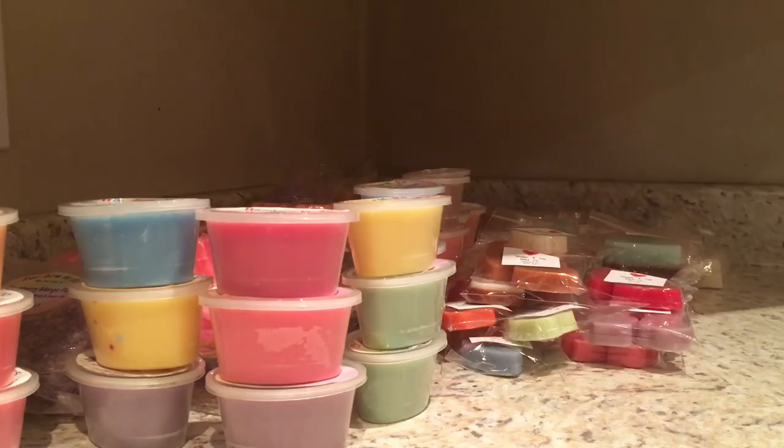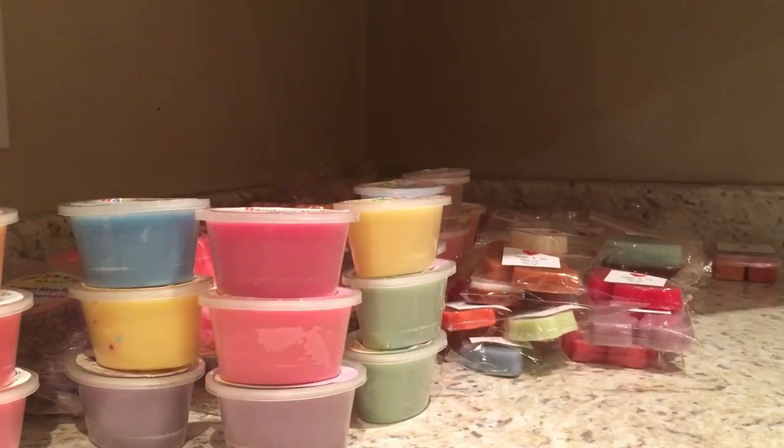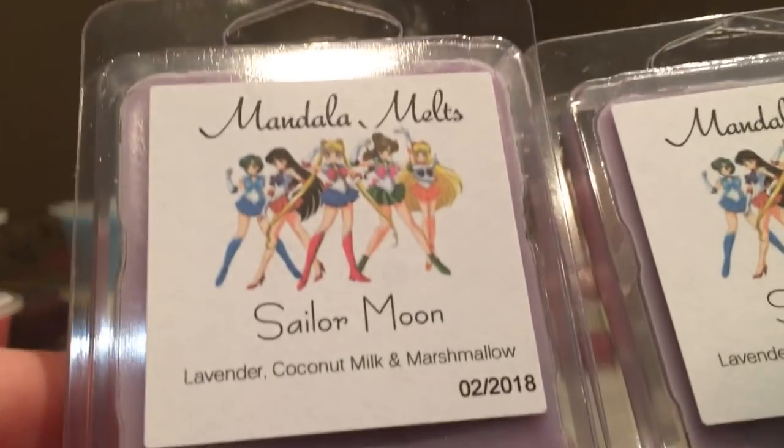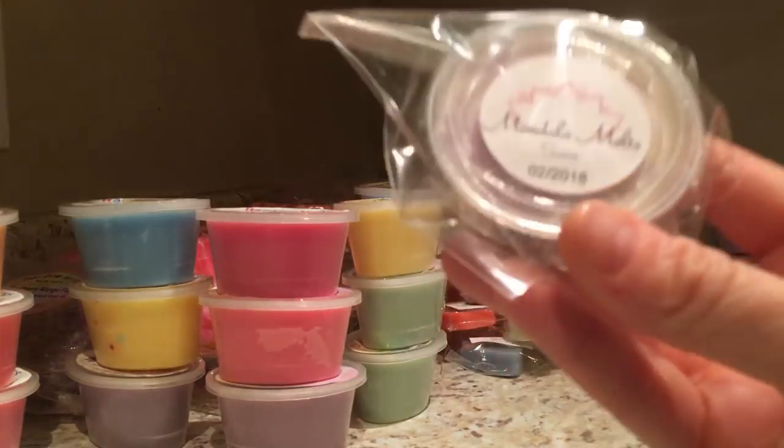Last but certainly not least is Mandala Melts - another Canadian company. I'm literally just going to show them rather than describe everything because there's so many. She does a lot of collections themed around TV shows and cartoons. Sam, who owns Mandala Melts, does all sorts - big scent shots, small scent shots, shapes, loaves. Similar to Rainbow Melts in the variety she offers. I don't have any loaves currently. You're going to see a lot!